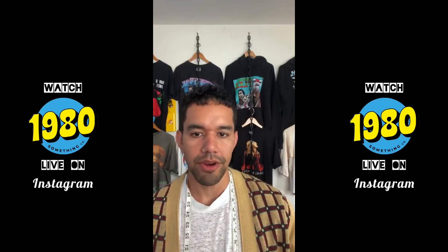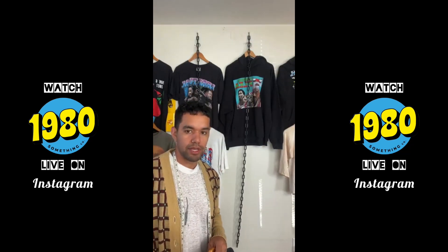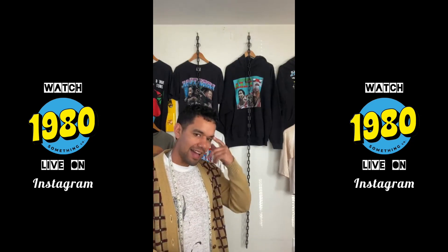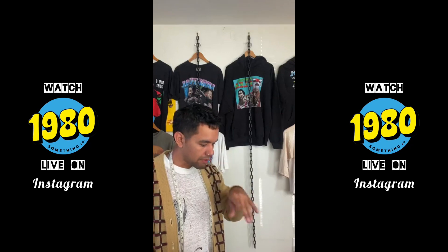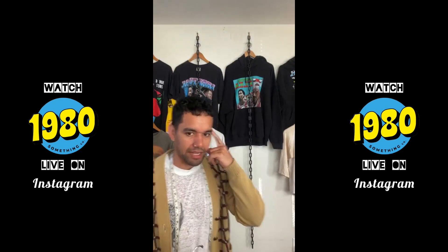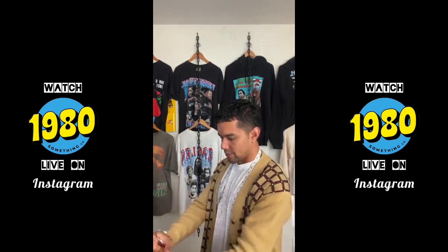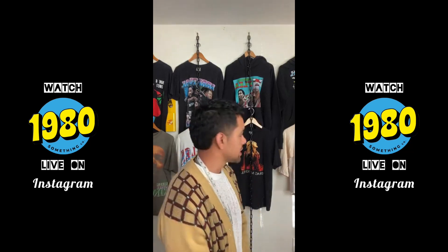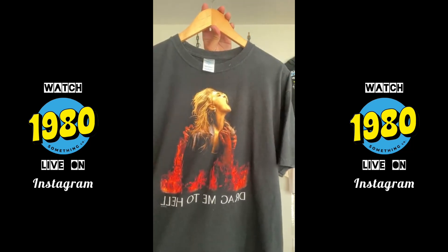Yo, what up guys — your boy Chris here of 1980 Something Co, welcome welcome. Music or podcast at the bins? I like music at the bins. I can't listen to a podcast because I'm using my brain to look at everything — I'm not paying attention to what people are saying. It's like in my head I'm like the Terminator, just zeroing in: not a grail, not the right material.